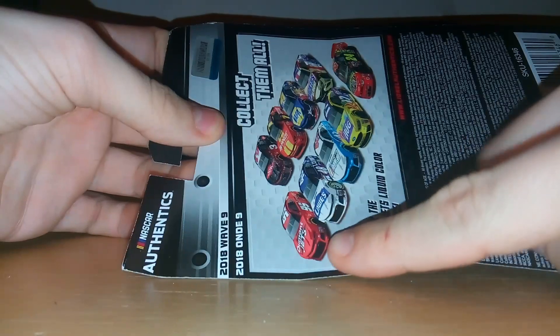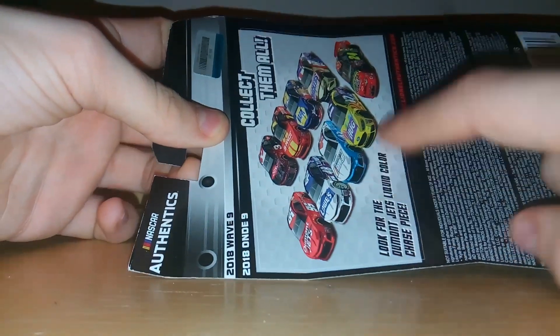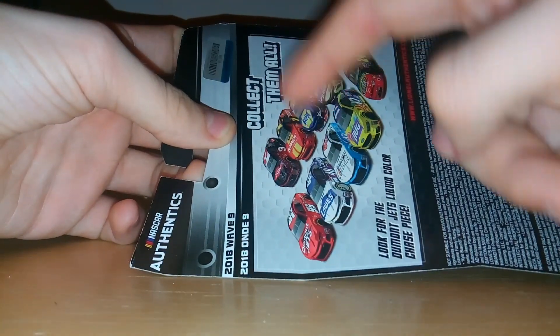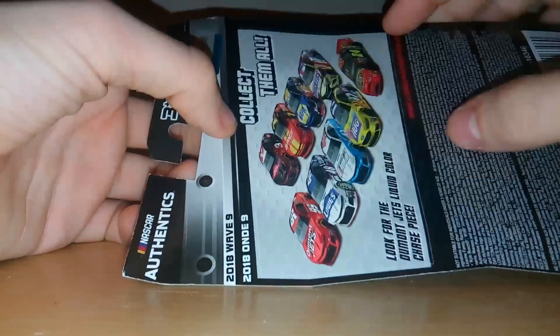So it's got the Casey Cain, Jimmy Johnson, Bubba Wallace, Ricky Stenhouse Jr., Jeff Gordon, Kyle Busch, Chase Elliott, Justin Allgaier, and Austin Dillon Daytona 500.